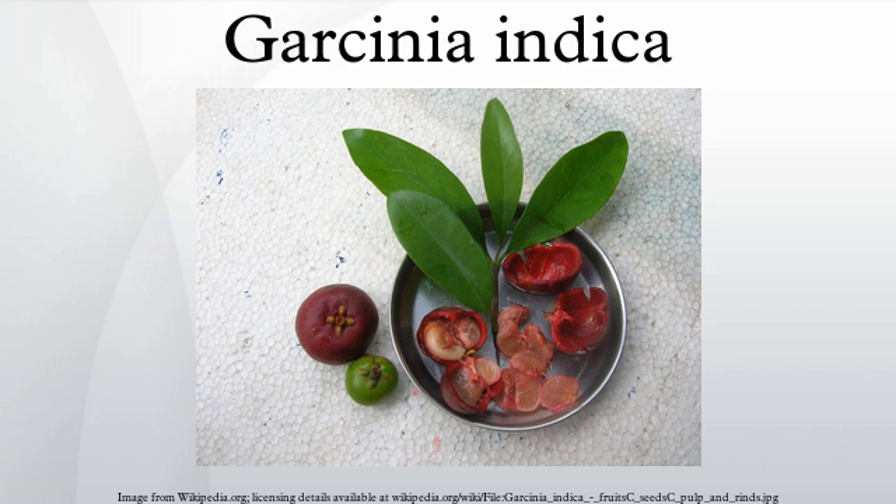A few dry pieces are soaked in water for some time, then the pieces are mashed in the water itself and can be taken in whole. Kokum squash or kokum concentrate is used in preparing a drink which is bright red in color. Kokum sherbet improves digestion and cools the body during summers.